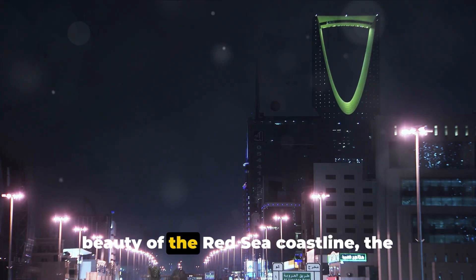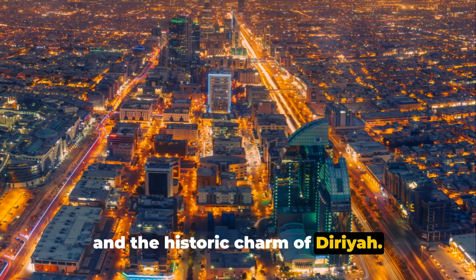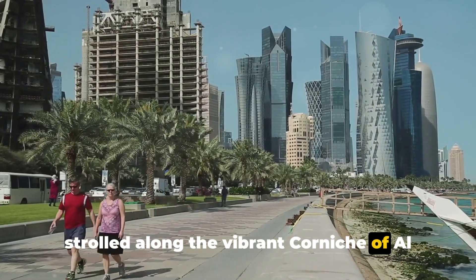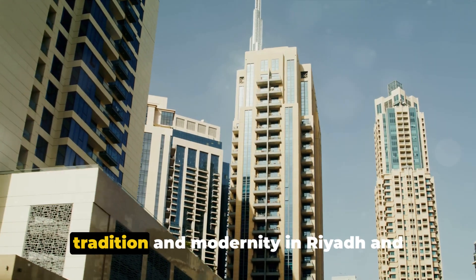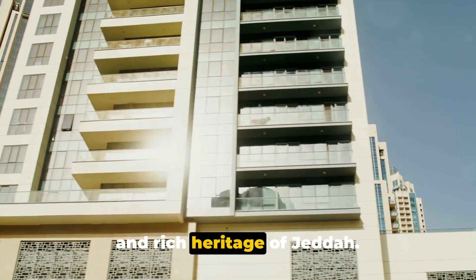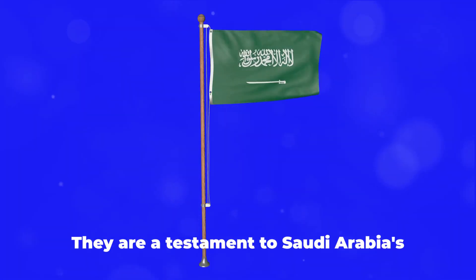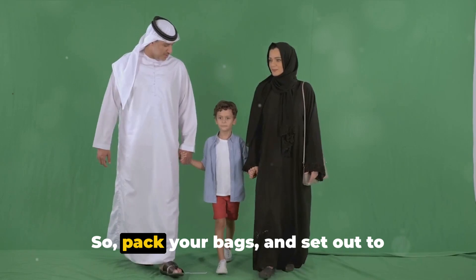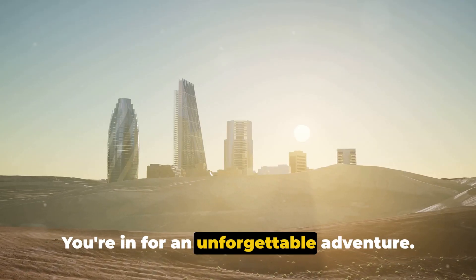We've explored the vast beauty of the Red Sea coastline, the mesmerizing dunes of the Empty Quarter, and the historic charm of Diriyah. We've stepped back in time at Al-Ula, strolled along the vibrant Corniche of Al-Kobar, and unwound in the serene Farasan Islands. We've experienced the dynamic blend of tradition and modernity in Riyadh, and immersed ourselves in the coastal beauty and rich heritage of Jeddah. Each of these places offers a unique and inspiring experience that beckons to be discovered — a testament to Saudi Arabia's diverse landscapes, rich history, and vibrant culture. So pack your bags and set out to explore these must-visit destinations. You're in for an unforgettable adventure.